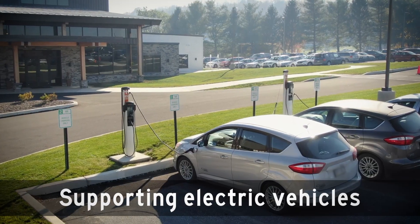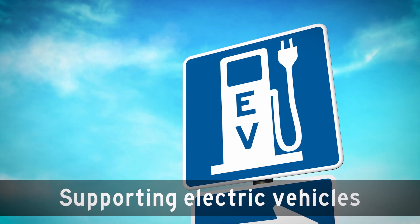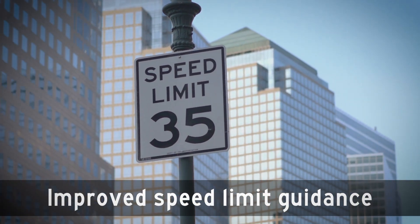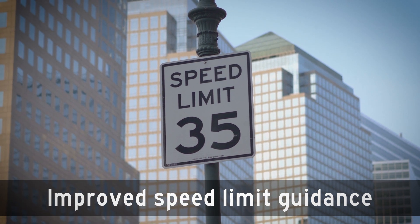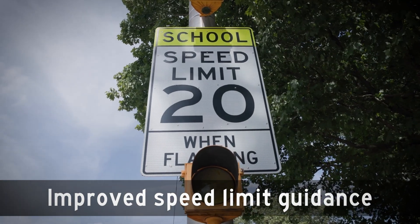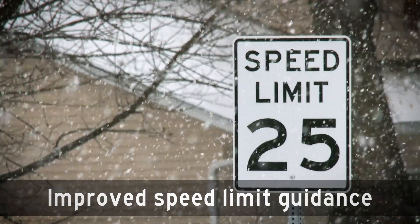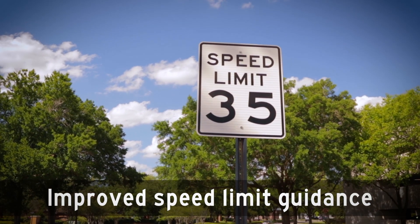We'll help EV drivers find EV charging stations with new signs along the highway, the same way that you find a gas station. We'll update and better explain guidance for setting speed limits, so that everyone understands the full range of options for towns and cities to help set speed limits that will keep their roads safe.